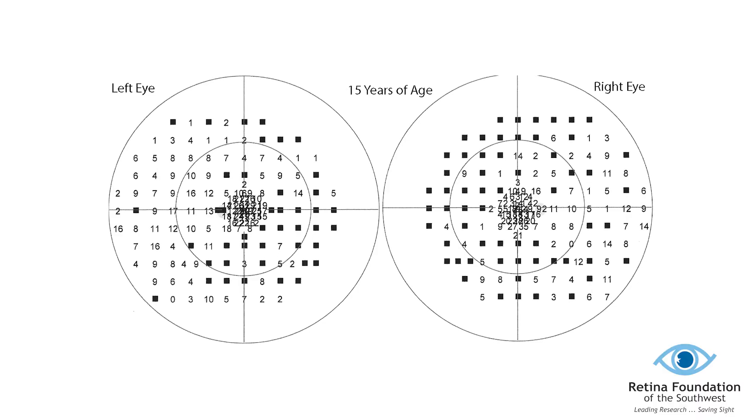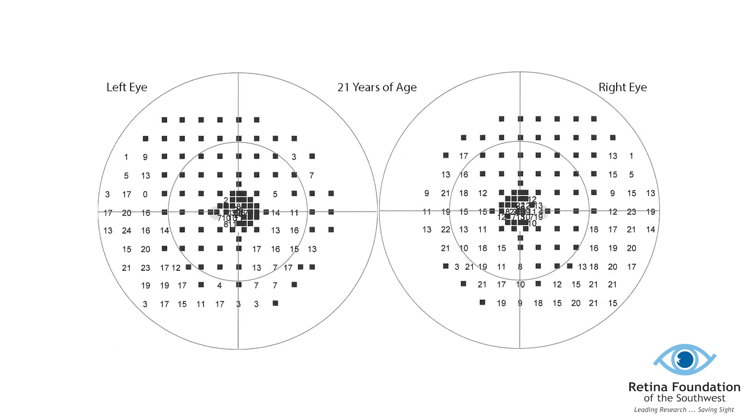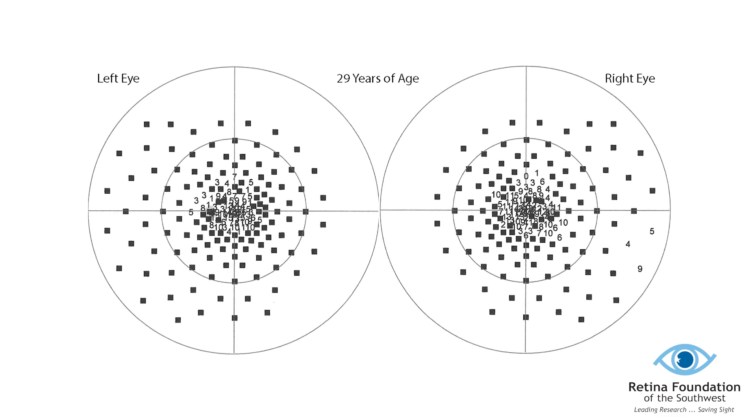X-linked RP typically starts with loss of night vision and blind spots in the peripheral or side vision. This eventually leads to complete loss of peripheral vision, which results in patients experiencing tunnel vision and often some damage to their central vision too. Many will be legally blind with a visual field less than 20 degrees in their late twenties, and in most cases completely functionally blind in their later adult years.